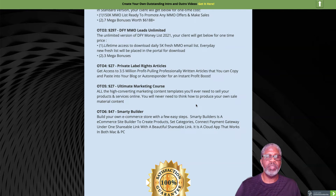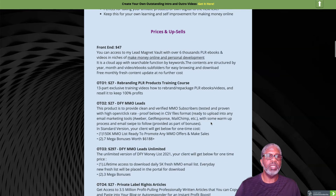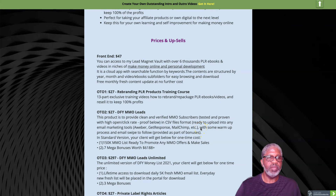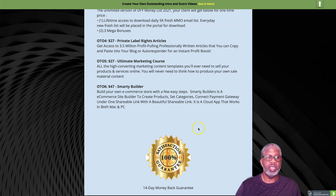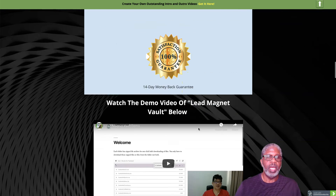OTO number six for $47 is called Smarty Builder, an e-commerce store builder. You build it in a few simple steps — create your products, set categories, connect to payment gateways, all under one shareable link. Those are all the offers that come along with Lead Magnet Vault. It comes with a 14-day money-back guarantee — not the typical 30 days, just 14.